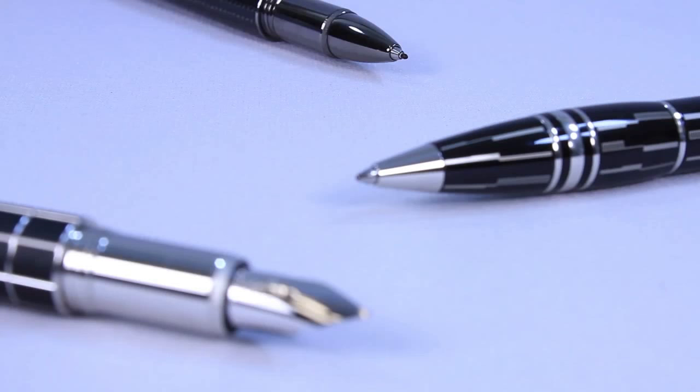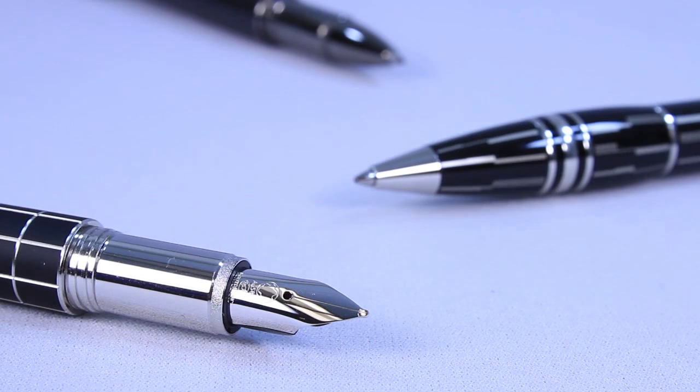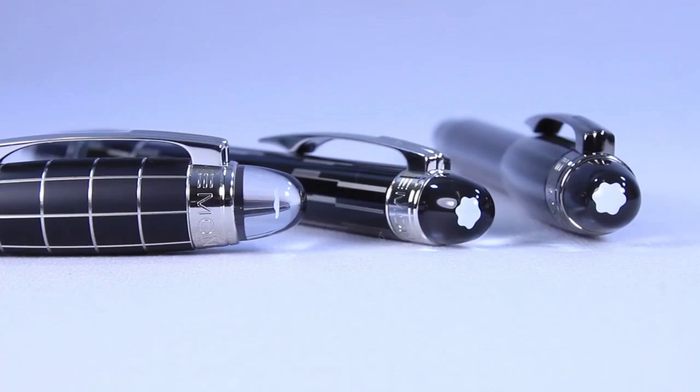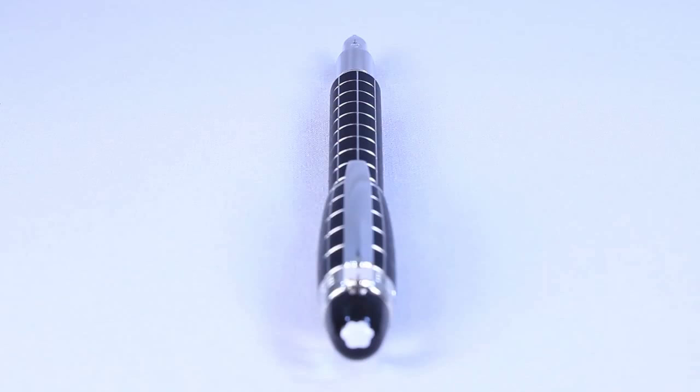Mont Blanc's latest line is known as the Starwalker, a new generation of writing instruments for a new generation of enthusiasts. The Starwalker looks as futuristic as it sounds, boasting a truly unique nib, modern body designs, and a logo floating in a transparent cab. Truly an instrument for the modernist in all of us.